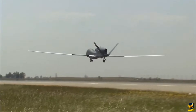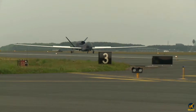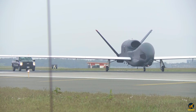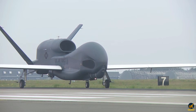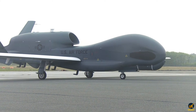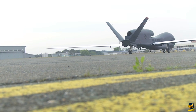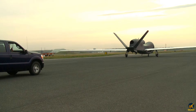Then comes the moment of release. Clearance arrives, and the Rolls-Royce AE-3007H engine surges to full power, sending a deep resonant hum through the runway. The drone accelerates with calm determination, its long wings slicing the air with effortless grace. At the exact programmed speed, the aircraft lifts its own nose, rising smoothly into the sky as if it has rehearsed this moment a thousand times.